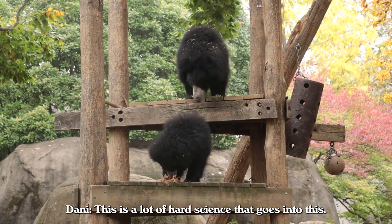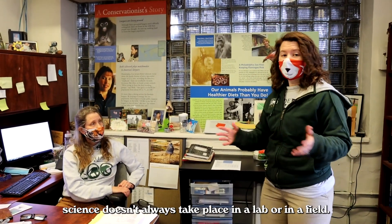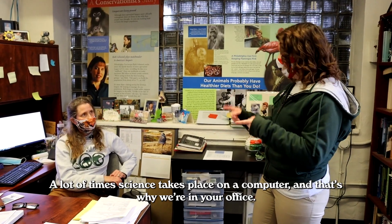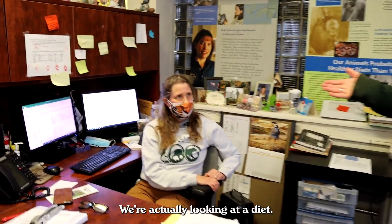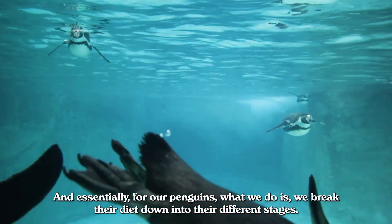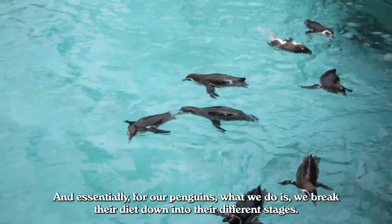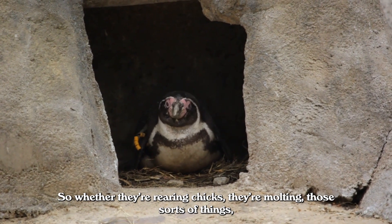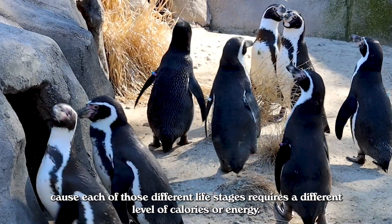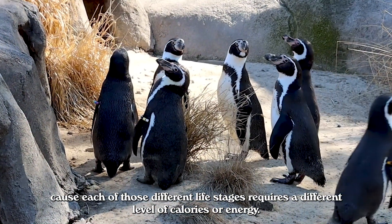This is a lot of hard science that goes into this. What a lot of people don't necessarily understand is that science doesn't always take place in a lab or in a field — a lot of times science takes place on a computer. We're actually looking at a diet right now, this is for the penguins. We break their diet down into their different stages: whether they're rearing chicks, they're molting, those sorts of things, because each of those different life stages requires a different level of calories or energy.